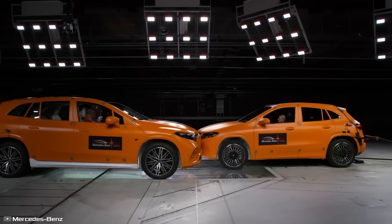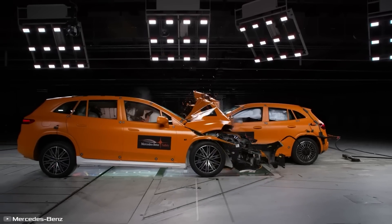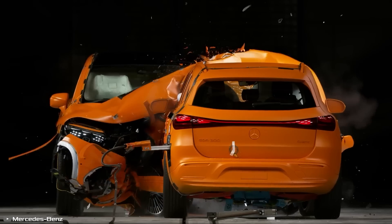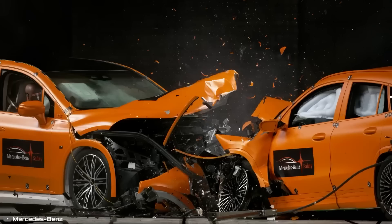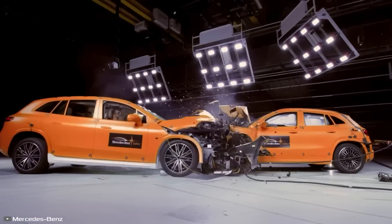After looking at all the data from the test, they found out that in this kind of crash, the car's body protects both the people inside and the batteries. Even the batteries were totally fine after the crash — they weren't damaged at all.